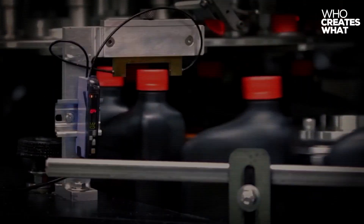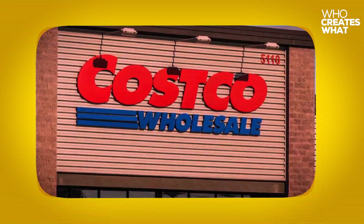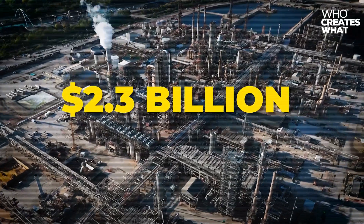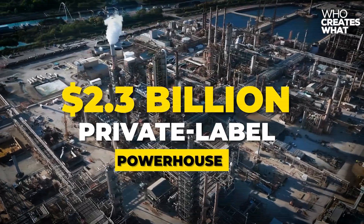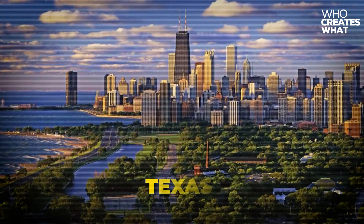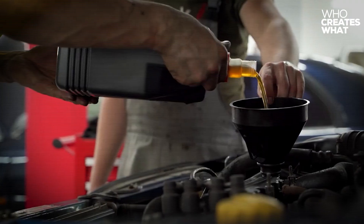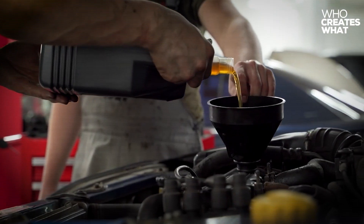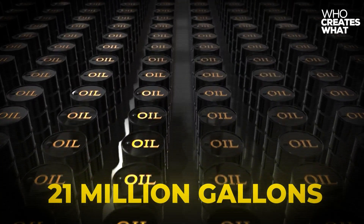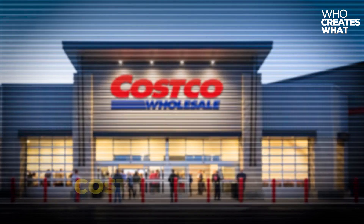Kirkland Signature Motor Oil isn't manufactured by Costco at all. Instead, it's produced by Warren Distribution Incorporated, a $2.3 billion private label powerhouse operating massive blending facilities across Arkansas, Pennsylvania, Illinois, North Carolina, and Texas. This company is so under the radar that most consumers have never heard of them, yet they're quietly dominating the motor oil industry. Warren Distribution processes over 21 million gallons of motor oil annually, serving major retailers including Walmart's Supertech, Amazon Basics, and Costco's Kirkland.